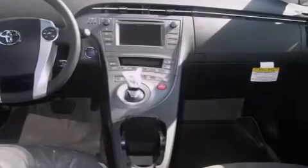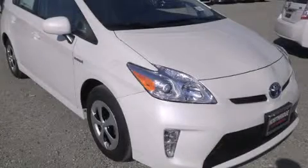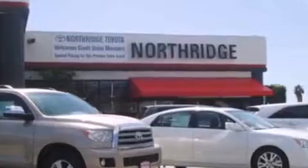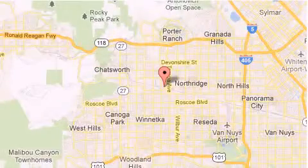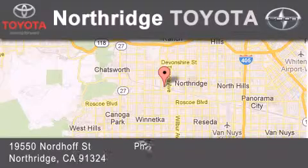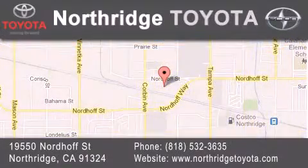Contact us today and schedule your opportunity to see this automobile in person. Thank you for considering Northridge Toyota for your next vehicle. If you have any questions, please visit our website, give us a call, or stop by our dealership located at 19550 Nordiff Street in Northridge, across the street from Northridge Fashion Center.